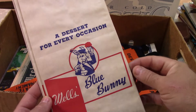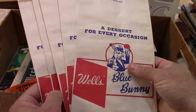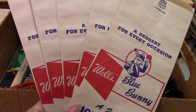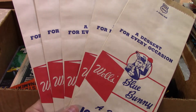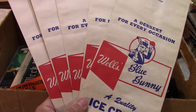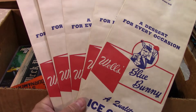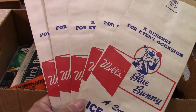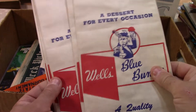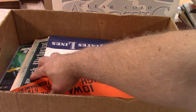Wells Blue Bunny, ice cream capital of the world, Le Mars, Iowa. My dad ran a diner at Million Dollar Corners out in Sioux County, and he knew Mike Wells Sr. — they were about the same age and he used to order ice cream from them. I never met him myself, but always had a soft spot for Wells Blue Bunny. This is the really old logo — I've never seen these before. I'm guessing sixties, maybe late fifties. Unused and in really nice shape. It's local history, fun decorative stuff, and I thought it was pretty cool.